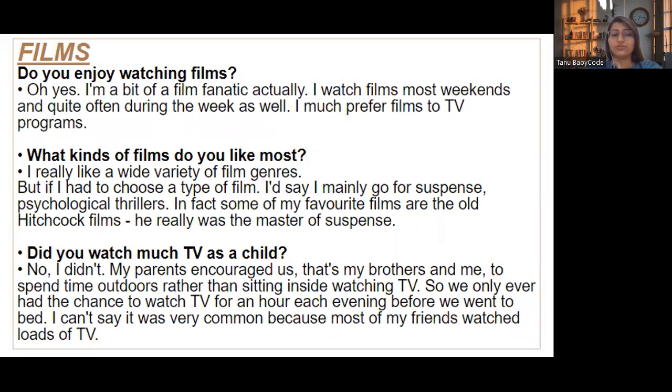Now let's talk about films. 'Do you enjoy watching films?' — Oh yes, I'm a bit of a film fanatic actually. I watch films most weekends and quite often during the week as well; I much prefer films to TV programs. 'What kind of films do you like the most?' — I like a wide variety of film genres, but if I had to choose I would say I mainly go for suspense and psychological thrillers. Some of my favorites are the old Hitchcock films — he really was the master of suspense.